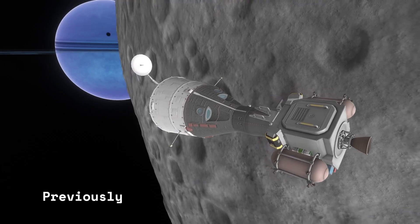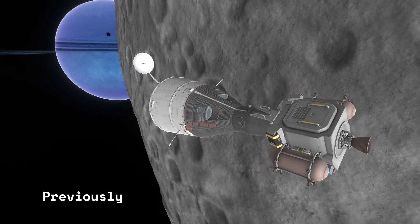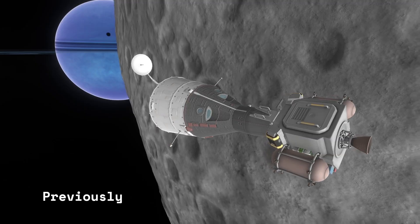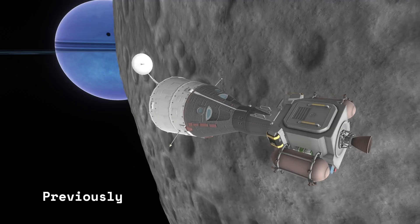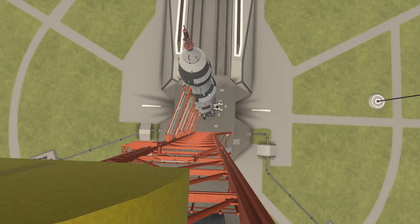Hello and welcome to the Orbiting Break. In today's video, last week we left off with two ships stranded in the orbit of the Mun, and now this week I have decided to finally go and rescue them.